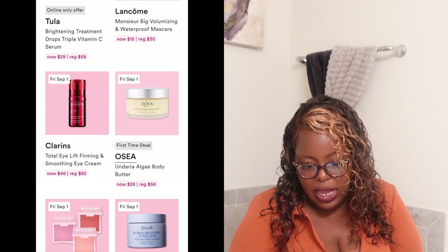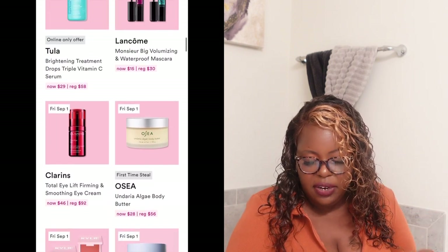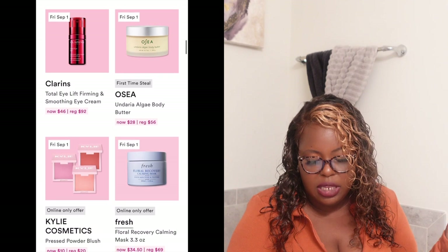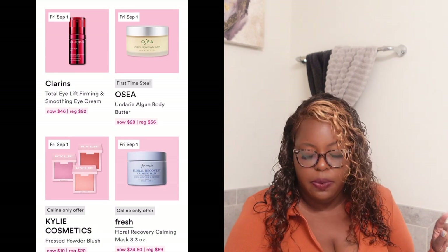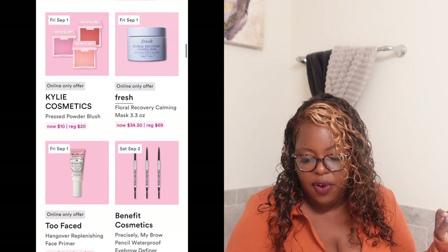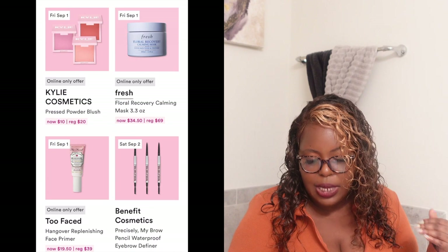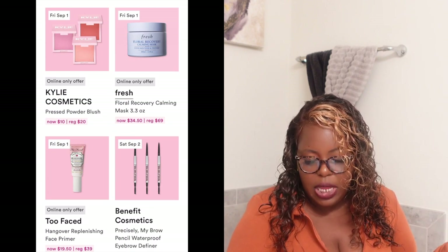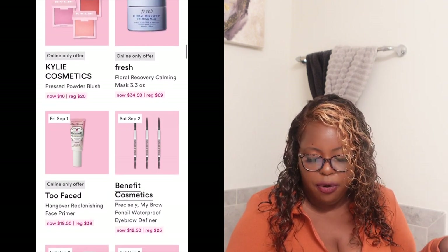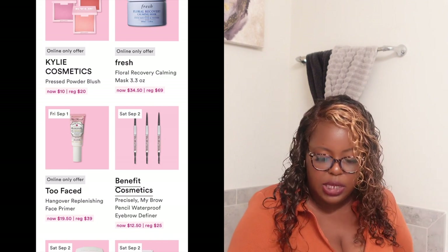I might purchase the O'shea Algae Body Butter on Friday — regularly $56, it'll be $28. Also on Friday: Cali Cosmetics pressed powder blush, normally $20, on Friday it's $10. And they have the Fresh Floral Recovery Calming Mask in a 3.3-ounce size, normally $69, on Friday it's going to be $34.50. There's also an online-only offer — the Two Faced Hangover Replenishing Face Primer, normally $39, Friday it'll be $19.50.